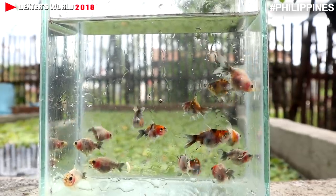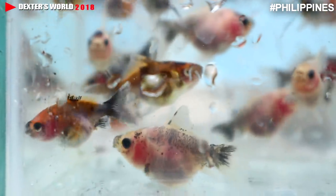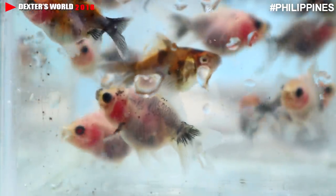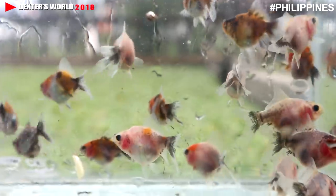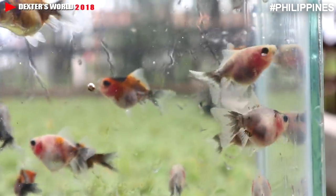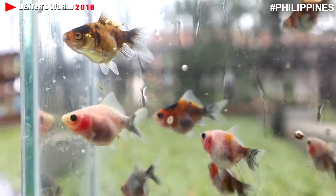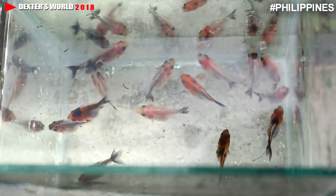This fry of Calico is big now compared to the time they were placed in here two weeks ago, and they are fed always with live food. This proves to us that live food is indeed the best food for the fast growth of our tropical fishes.